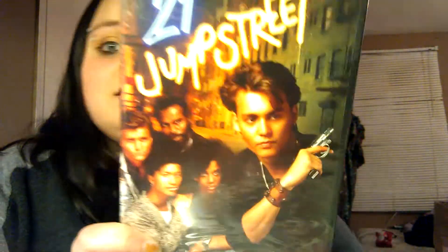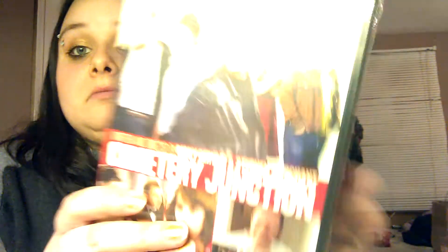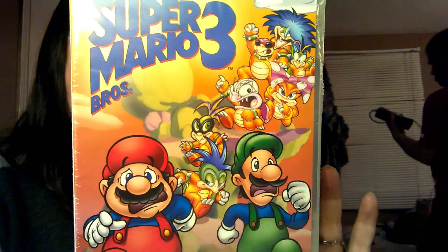Then they had the complete first season of 21 Jump Street. A complete season for a dollar? Why the heck not? I've never seen the show, but maybe it's good — we'll find out. The next one I got was called Cemetery Junction. I can't pass up dollar movies; if I see a movie for a dollar, I go nuts. Then I found The Adventures of Super Mario Brothers 3, and it looks like you get six episodes per disc. Got that one as well.